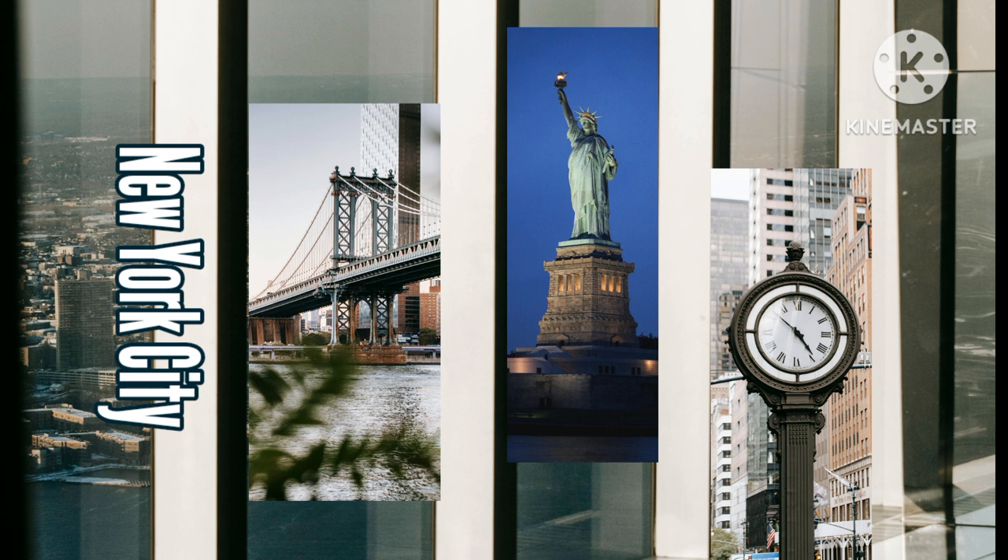It seems like Times Square is always changing — every year there are bigger and better billboards, new stores designed to draw visitors in, and crazier street performers. It is a crowded, overwhelming place and not everyone enjoys this experience. Take as long or as little as you like. Pro travel tip: if this is your first time in New York City, it's worth seeing Times Square in both the daytime and at nighttime — it's really neat to see all lit up at night.